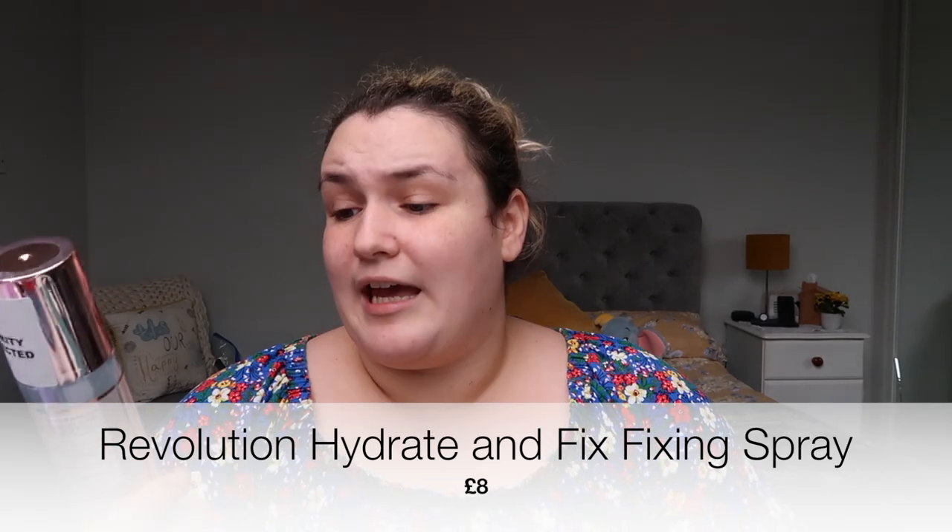I bought the Maybelline New York Lasting Fix Makeup Setting Spray — I haven't tried this before but it says up to 16 hour wear with a matte finish. I also got the Makeup Revolution London Glow Revolution Prime Satin Glow, which you shake up — it sort of looks a bit like the Iconic London setting sprays but I've never tried Iconic London before. I also got one last setting spray from the same brand: Makeup Revolution Hydrate and Fix Fixing Spray, since I have normal to dry skin.